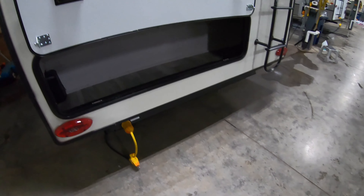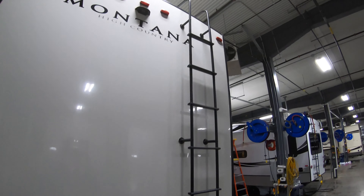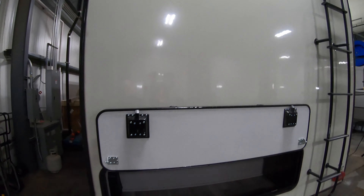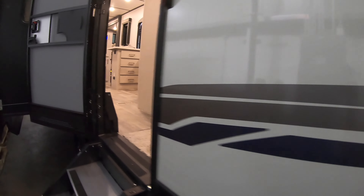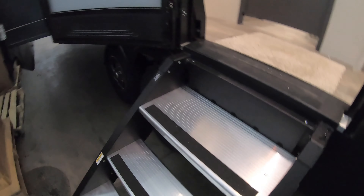On the back side here we've got more storage on the bottom with a ladder that walks up to the walkable roof and your backup camera prep up there. This unit has a ladder and a door, which is really rare to see. The nice safety-step ladder comes all the way down to the ground — solid and sturdy.